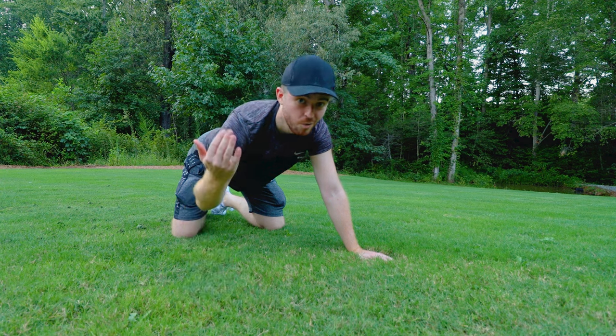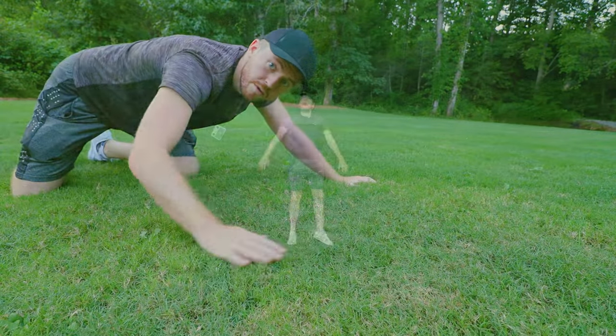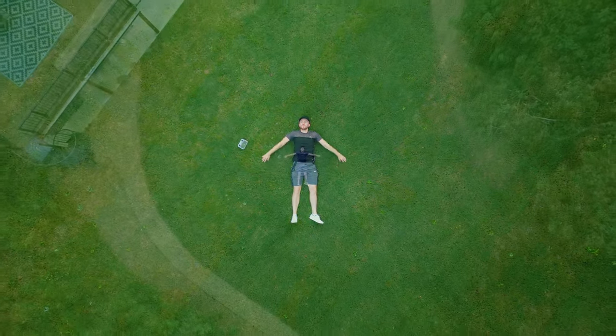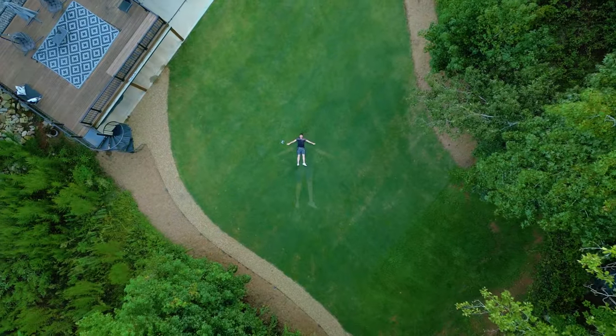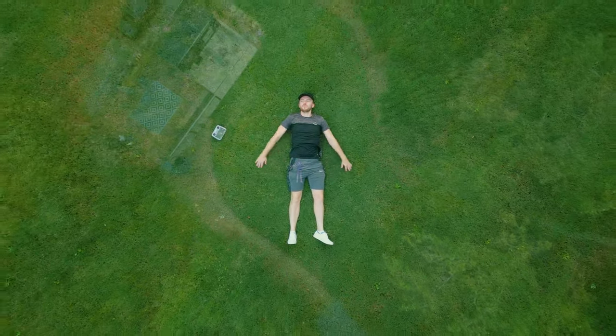Guys, this is the greenest grass I've ever seen before at an Airbnb. It is just so green and perfectly manicured that the first time I saw it, I think I fell in love. Okay, that's it — now back to the tour.